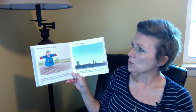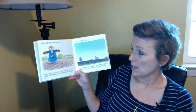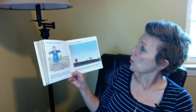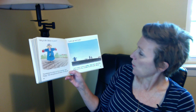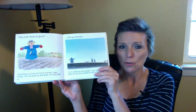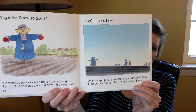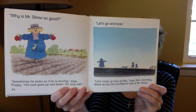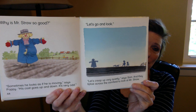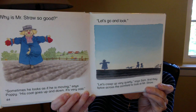Why is Mr. Straw so good? 'Sometimes he looks as if he's moving,' says Poppy. 'His coat goes up and down. It's very odd. Let's go and look. Let's creep up very quietly,' says Sam. And they tiptoe across the cornfield to look at Mr. Straw. Mr. Straw is doing a really good job and they are even surprised. Have you found our little hidden duck on each of those pages?